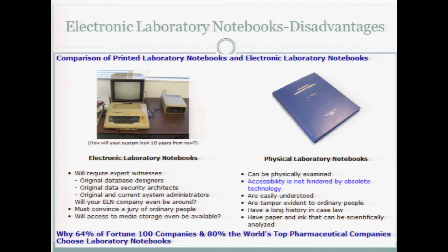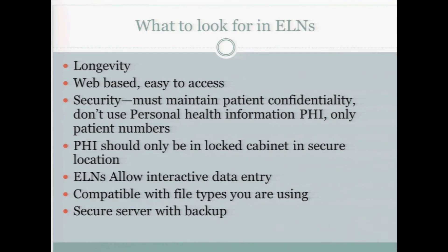In our field, electronic laboratory notebooks are not as common, but they've become increasingly common in many sciences. When looking at what to consider: longevity, web-based access, security — personal health information should be only in a locked cabinet in a secure location. They allow interactive data entry, compatible file types, and a secure server with backup. One concern is that some companies that generated electronic laboratory notebooks went out of business. So some people think the safest thing is to maintain not only the electronic laboratory notebook but also print it out and maintain a printed copy in case something happens.